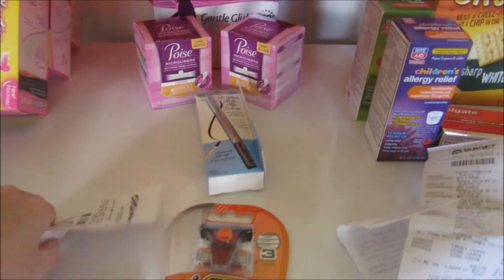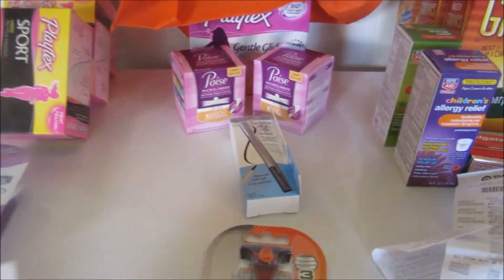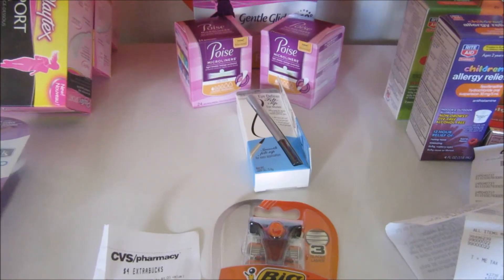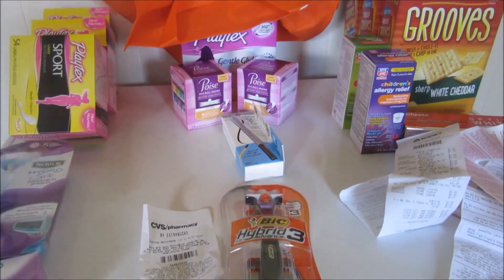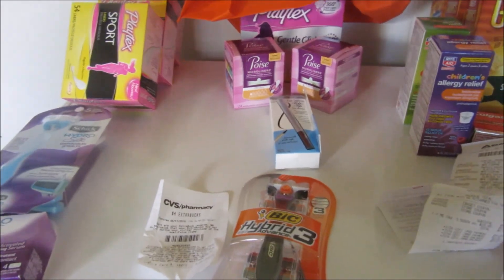And because the $6 off $30 didn't fully apply, she printed a $4 ECB. So I got back $16 spending $10 — that was a $6 moneymaker. And this is my CVS, Target, and Rite Aid haul. Thank you for joining me. Bye-bye.